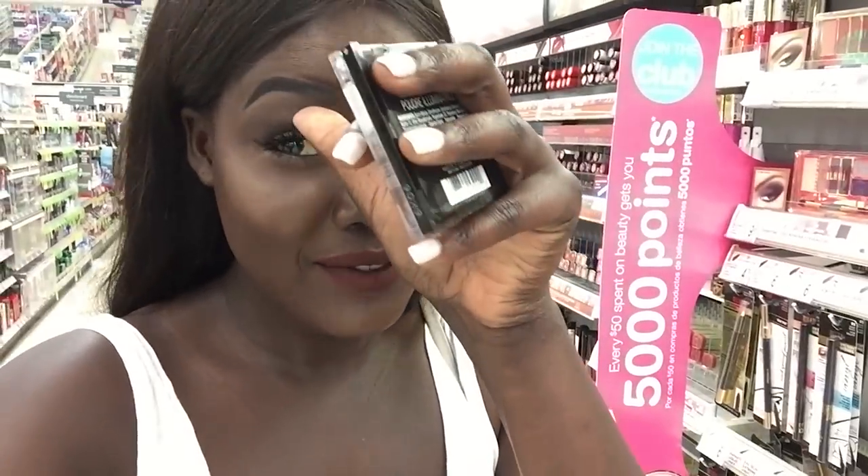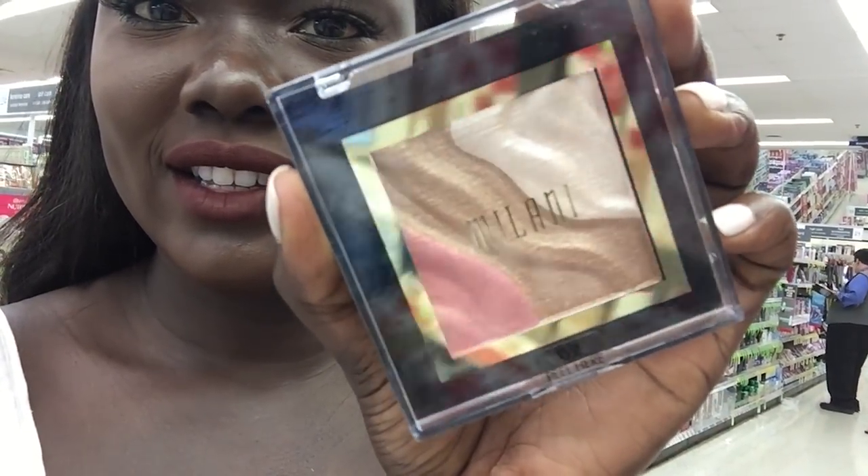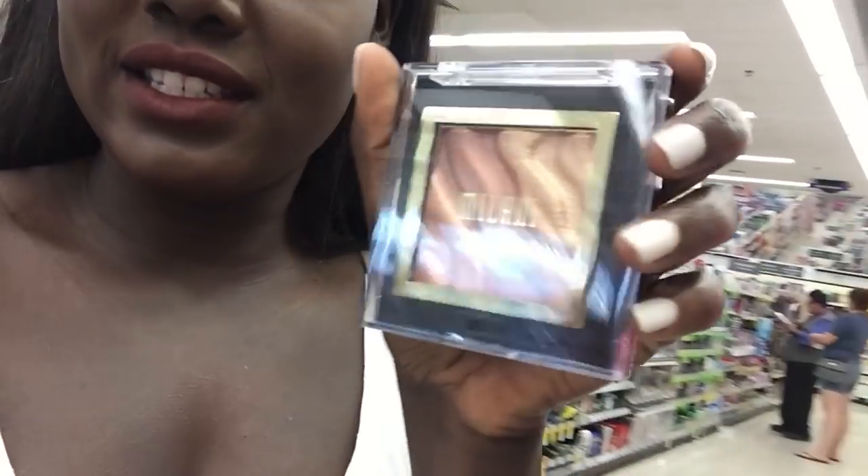Hey guys, so I'm here at Walgreens. I've been looking all over the place for the new Wet & Wild highlighters and I finally found them — I literally went to like three or four different places looking for this, so I'm so tired, but I found it and I can't wait to try it! I also just found the new Milani powder highlighting powder. I don't know which one to try — there's this one, there's this one here, I think I like this one versus this one.